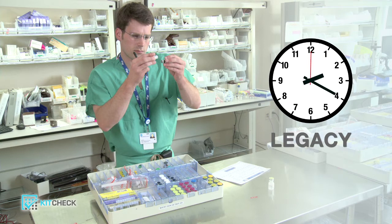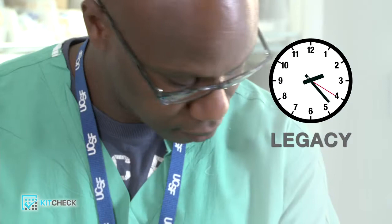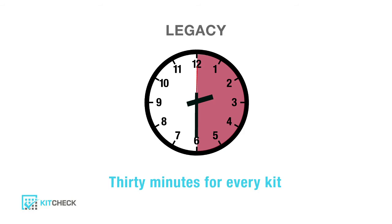But the process doesn't end there. A pharmacist must then double check the kit contents for accuracy. He will check every medication's expiration date and then manually record expiration data on a charge sheet. This process typically takes another 10 to 15 minutes. Once complete, the kit will be sealed and returned to the hospital's clinical areas for use.